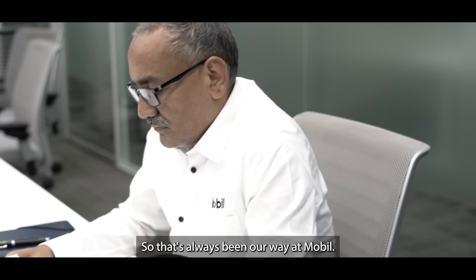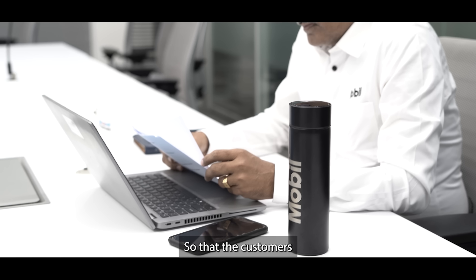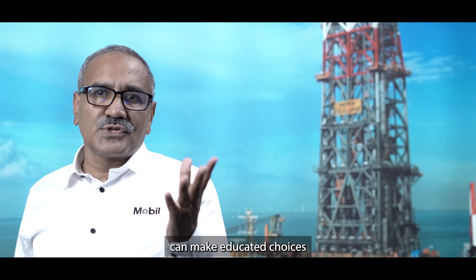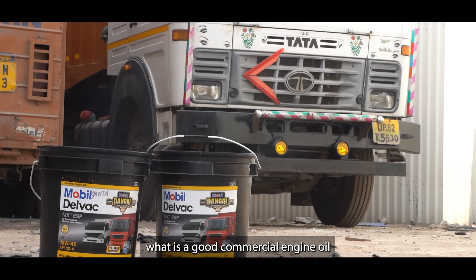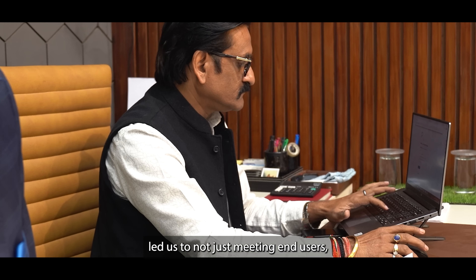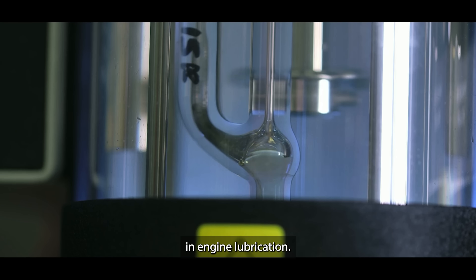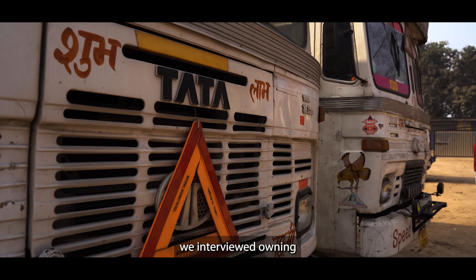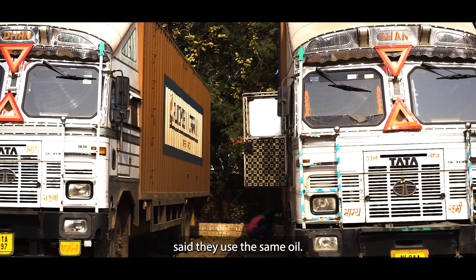This has always been Mobil's way — providing relatable, real-world analysis so that customers can make educated choices for their business. Our quest for what is a good commercial engine oil led us to not just meeting end users, but also learning the importance of field testing in engine lubrication. Customers we interviewed, owning a combination of old and new trucks, said they use the same oil.